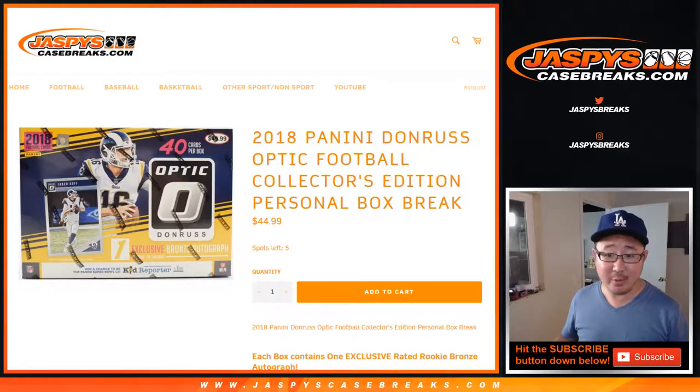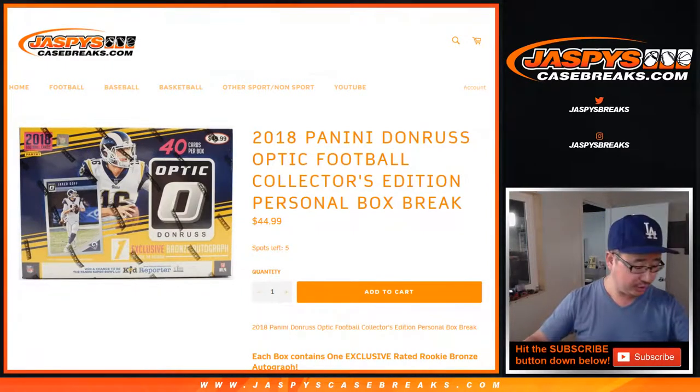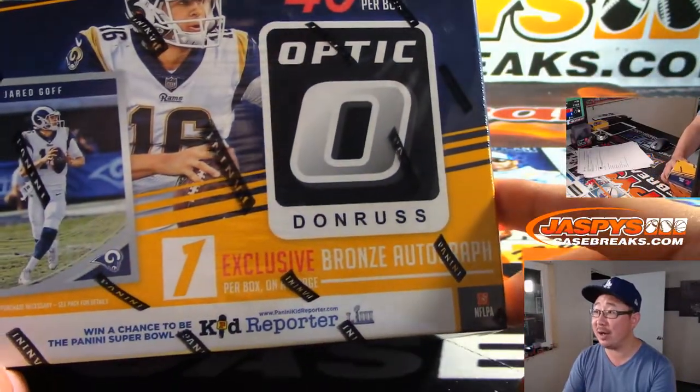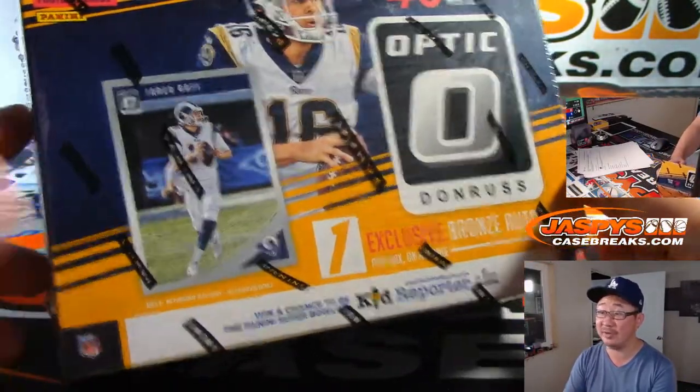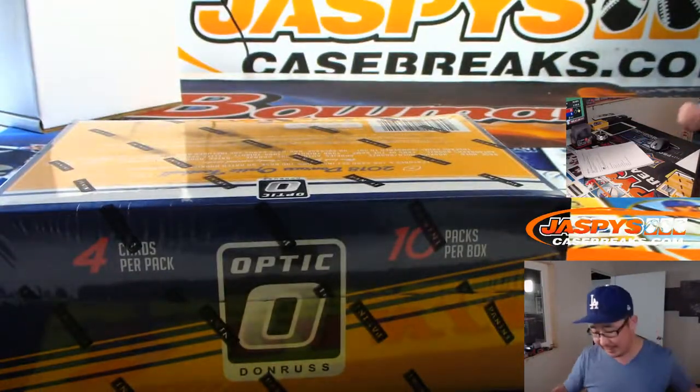Hi everyone, for a limited time only we have some personal boxes available on jazbeescasebreaks.com. 2018 Panini Donruss Optic Football Collector's Edition Personal Box Break. Jacob Hobbs got one — thank you very much. Grab this random box from the back. One exclusive bronze autograph per box on average, so let's see what we can find in here from 2018.